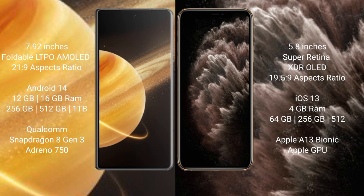Honor Magic V3 runs on the Android 14 operating system. iPhone 11 Pro runs on the iOS 13 operating system. Honor Magic V3 comes with 12GB or 16GB RAM and 256GB storage options.